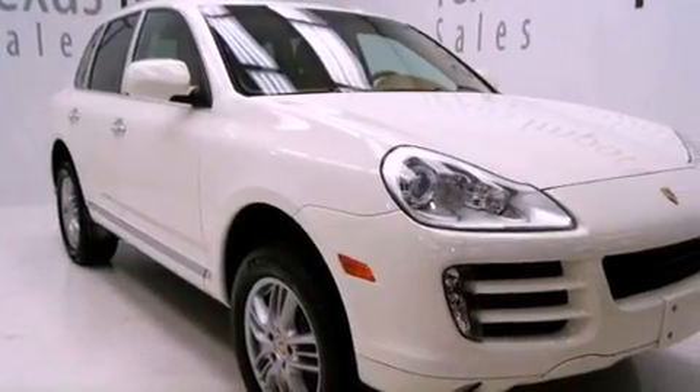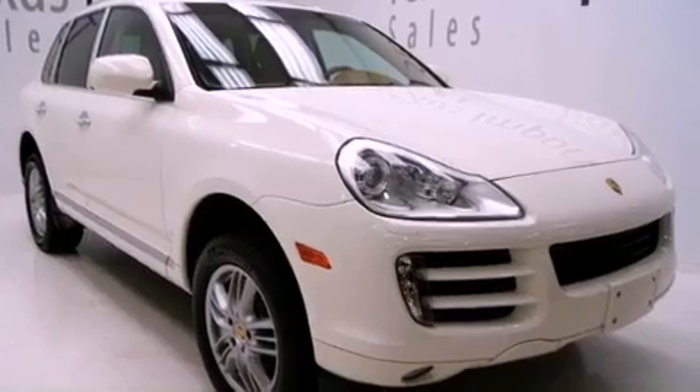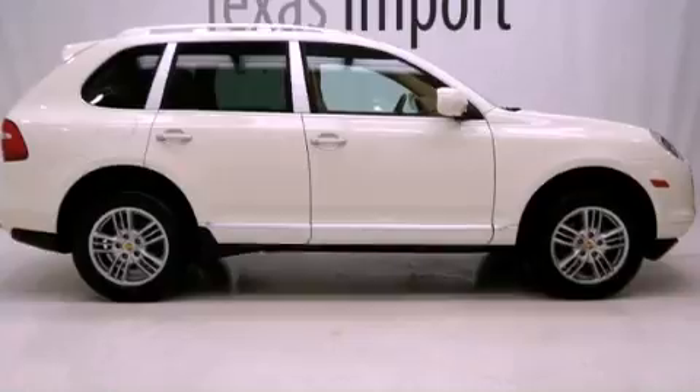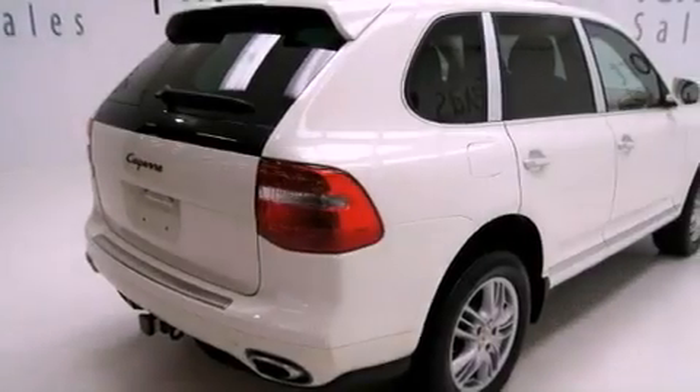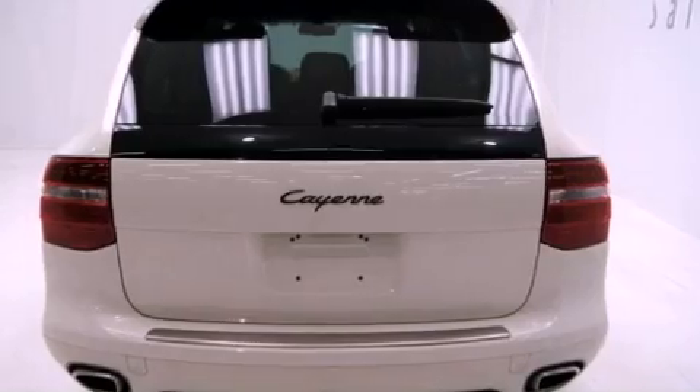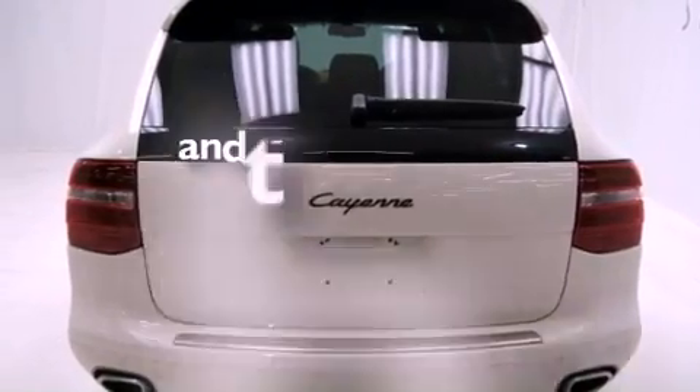Features include 12-way power adjustable seats, heated washer fluid, roof rails, variable valve timing, rear fog lamps, stability control, an anti-lock braking system, front airbags, air conditioning, and this vehicle has less than 37,000 miles.